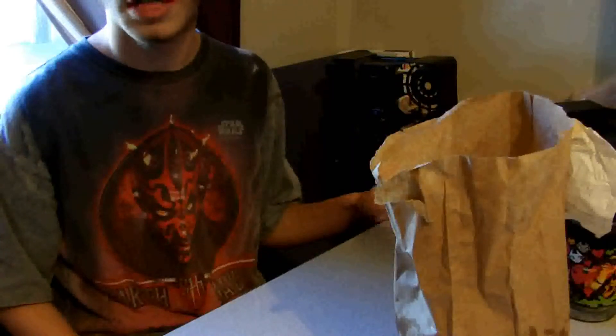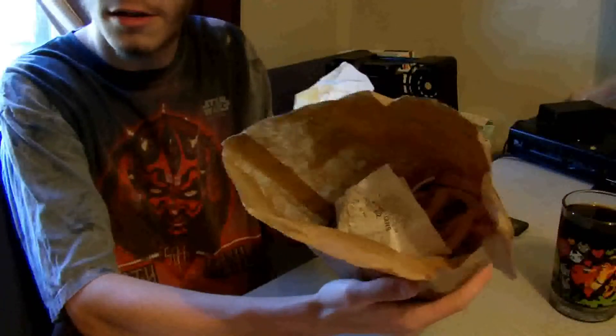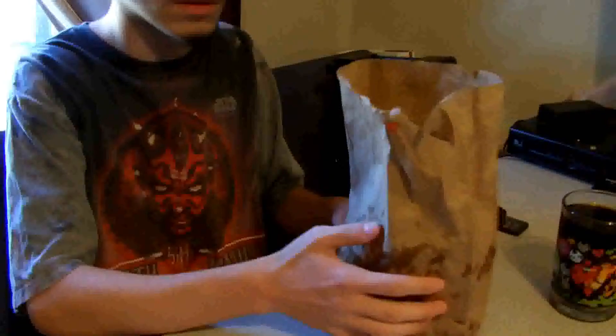Hello, YouTube. Today I've got a review of the Five Guys Little Cheeseburger and Little Fries. To my amazement, a Little Fries is all that in there. So that's pretty cool.